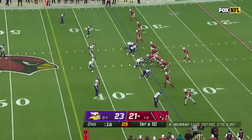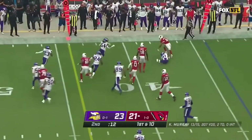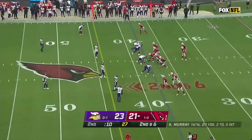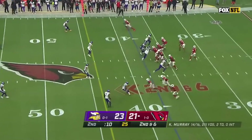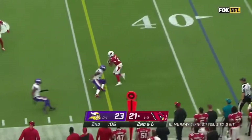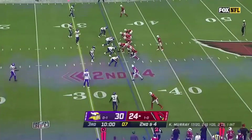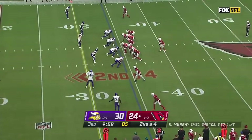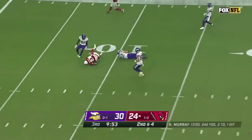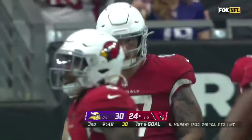Cardinals with two timeouts left. They swing it out to Moore. Moore tries to get out of bounds and does with 10 seconds remaining, and 6 at the 38. Murray drops it off to the near side — Moore puts his foot in the ground, nice stick. Here's Murray — caught it on the head. Max Williams. Kyler Murray carving him up now.